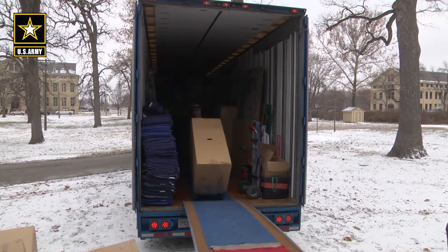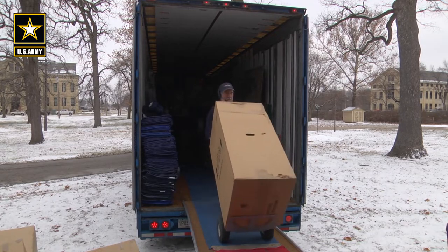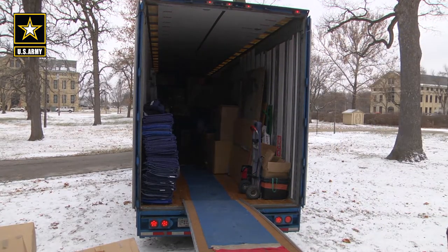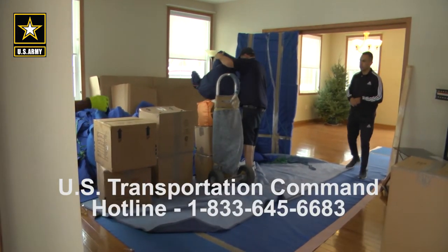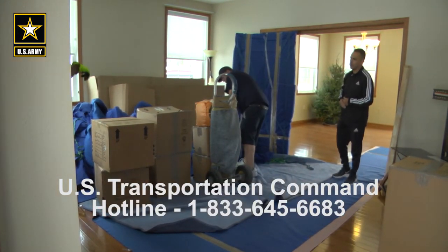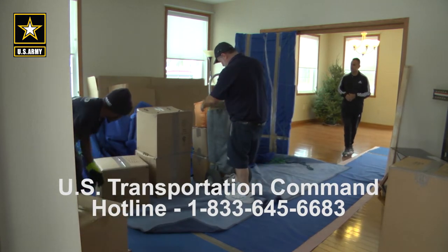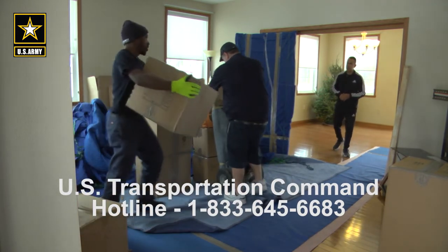I'll give them a business card for either outbound or inbound, and let the member know that if they ever need anything during their packout or delivery, I'm available — they can just give me a call. If any issues come up during the delivery and cannot be resolved, customers should call a quality assurance inspector at your local transportation office or the U.S. Transportation Command toll-free hotline at 1-833-645-6683 for resolutions.